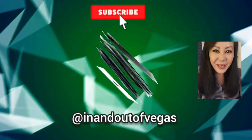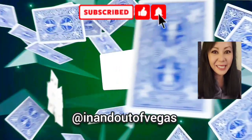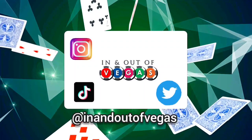Thank you, thanks for hanging out with me again — until the next video, stay safe, bye! Thank you so much for watching. If there's any other video you'd like to see, let me know in the comments below. Let's keep in touch — I'm on Instagram, TikTok, and Twitter at In and Out of Vegas. I'll see you next time.